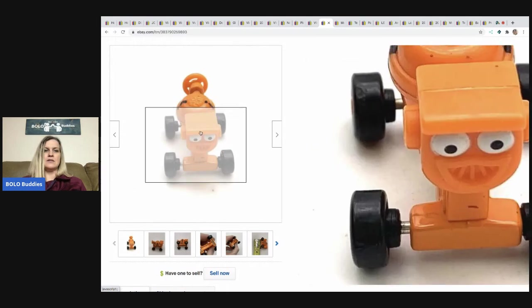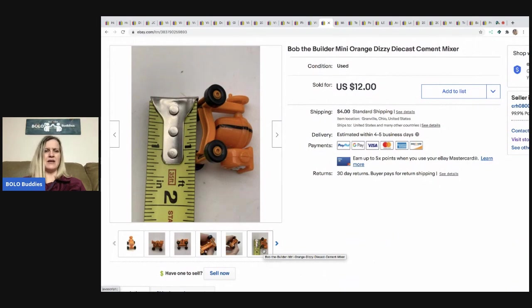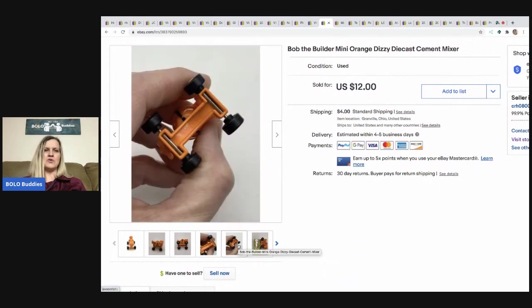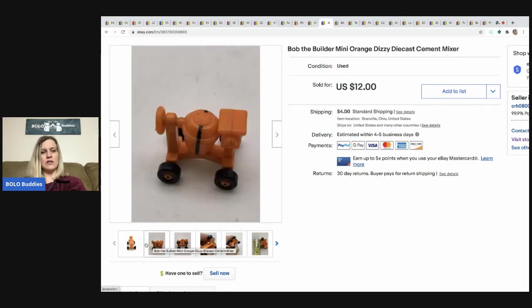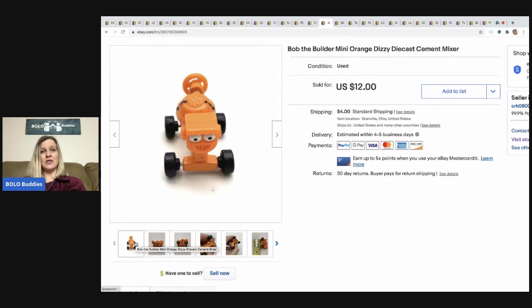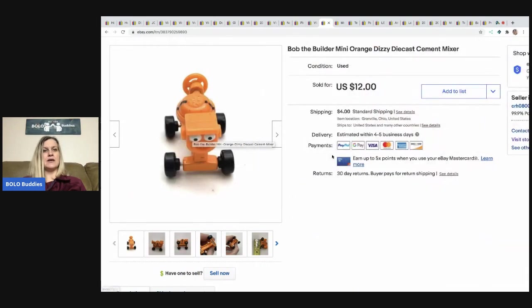The next item is this Bob the Builder mini orange Dizzy die-cast cement mixer. This is one of those items a lot of people won't take the time to list. I listed it at $12 and it sold for $12, buyer paid shipping. I take the time to look these up because sometimes an item like this is worth $20. If I see they're selling for $12 and I paid ten cents for it, I'm going to take those margins and list it. Would you list an item if your profits were only $5 to $10?